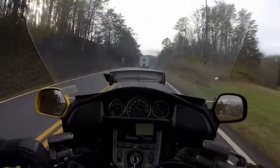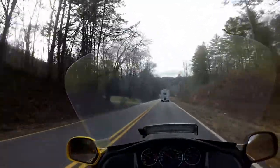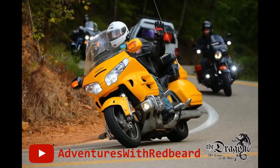Listen, learn from that — don't pass on a double yellow line. Don't do it. Not anywhere near that Dahlonega area, anyway. This is Redbeard. Until my next adventure, see you on the road.